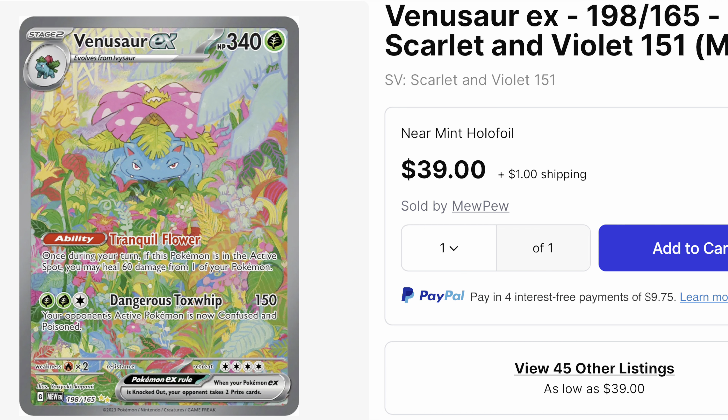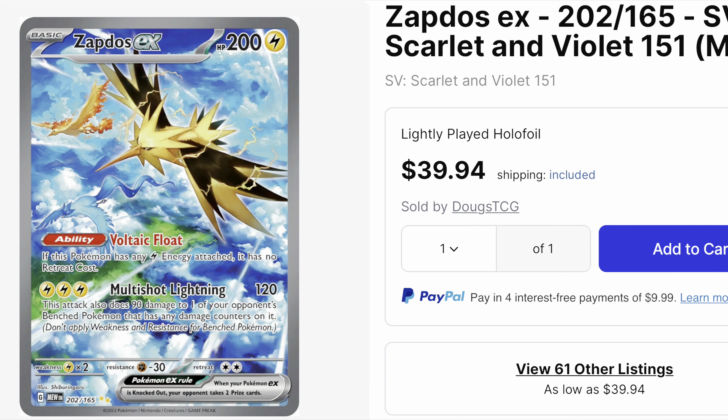Next up, we have Venusaur. Venusaur is the first of the top three secret alternate art rares that we're featuring in this top 10 video. Super sick card — back in the day when the original set came out, I was only able to pull Venusaur.